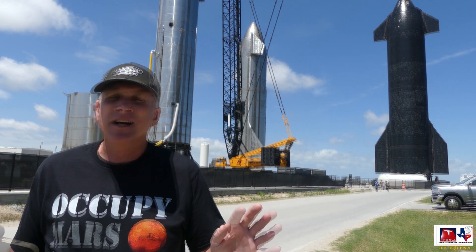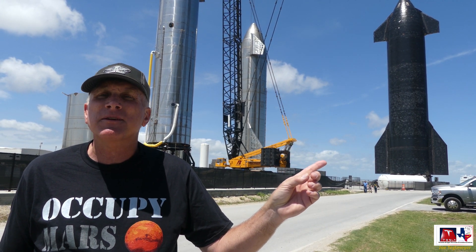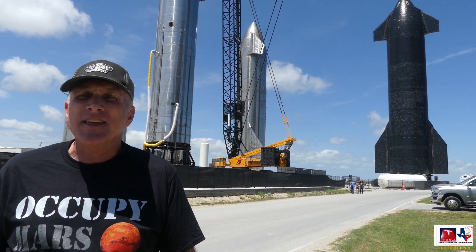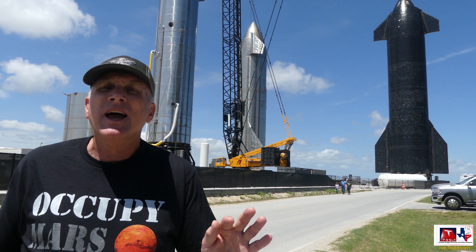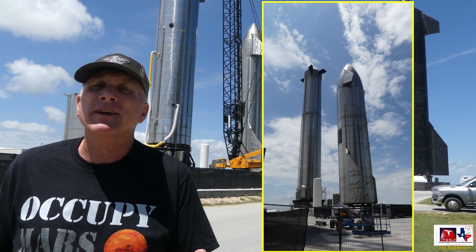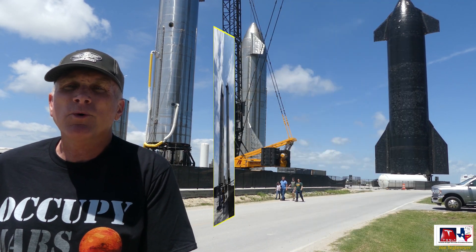You can also see some of the older ships here. I believe this is Ship 20, and nearby is also SN15 — that was the first one that successfully did the launch flip maneuver and the landing. The booster behind me is one of the early test boosters; I'm not sure if it's going to be recycled or if there are other plans for it.